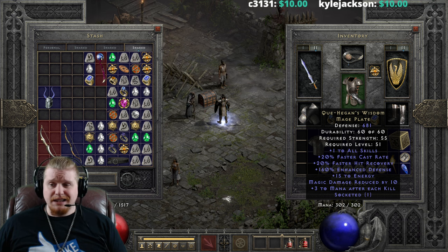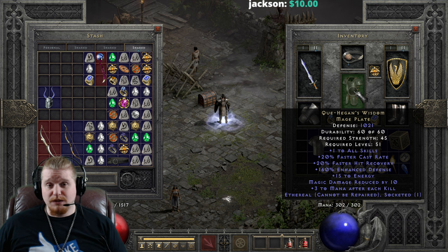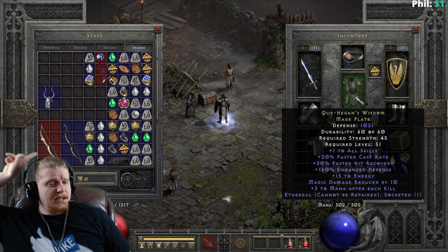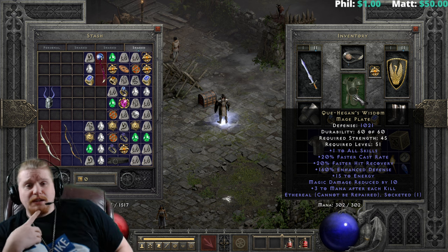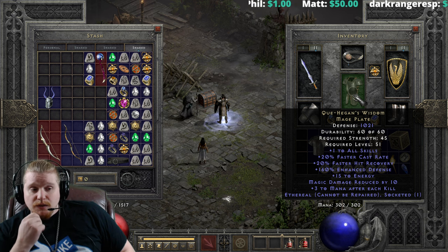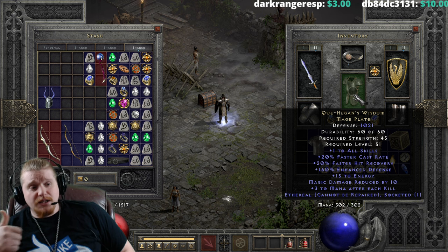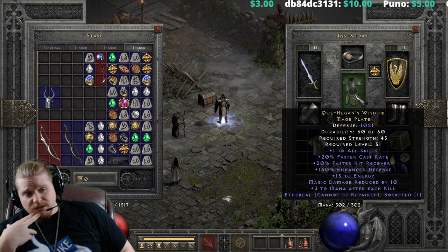For something like a Hammerdin or a sorceress, that mana after each kill can be just absolutely invaluable. Now, this particular plate can be upgraded to the next tier. We also have the ethereal version — let's go over that real quick. We've got 1,021 defense on this, 45 strength, and the same level 51 requirement. The bad thing about it being ethereal is that you really don't want to waste a Zod rune in this, so it becomes a merc item. And the problem with it being a merc item is that the faster cast is wasted on any of the mercs that are not Act III mercs. The faster hit recovery is nice for them, but the energy is wasted on them as well. So we've got a lot of effects that don't necessarily help the mercenaries.